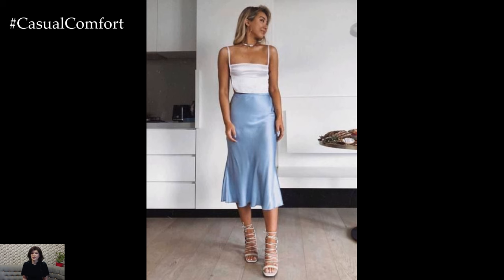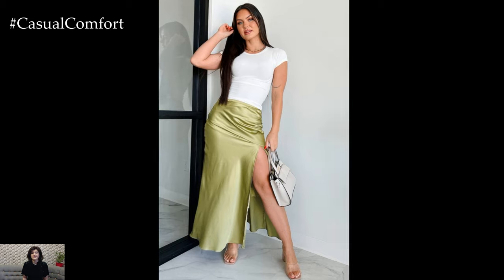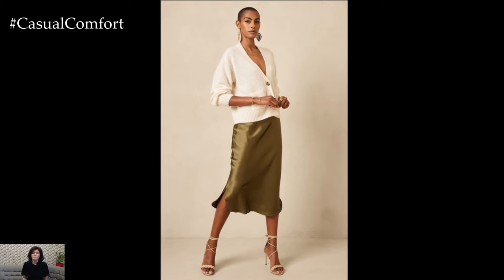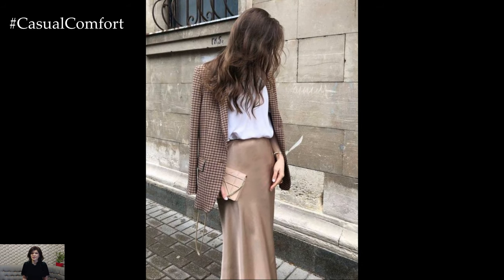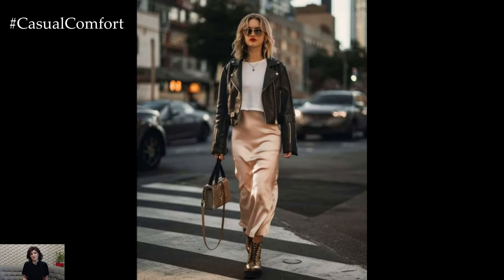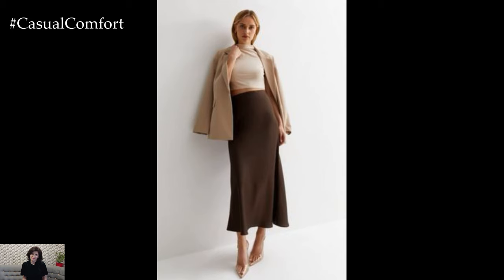While neutral satin skirts are timeless, incorporating bold colors into your wardrobe can add a vibrant twist to your outfits. Shades like deep emerald green, rich burgundy, or electric blue make a statement and add a pop of color to your ensemble. To balance the boldness of the skirt, pair it with a neutral top or a classic white blouse. Accessories should be kept minimal to let the skirt stand out, keeping the look chic and refined.